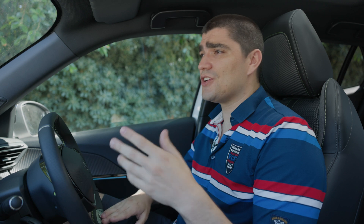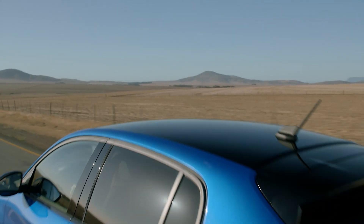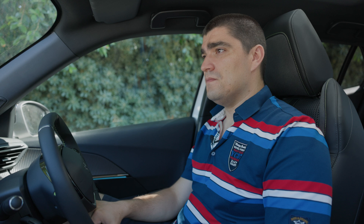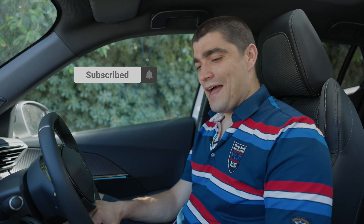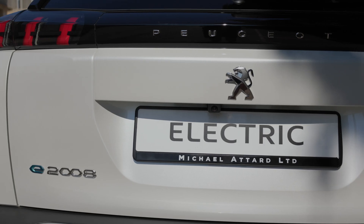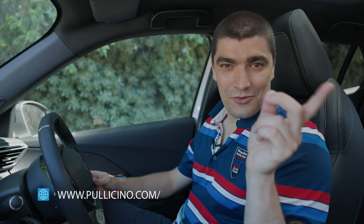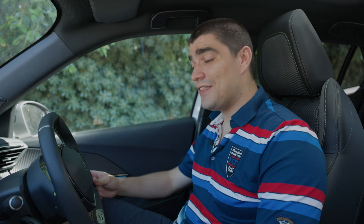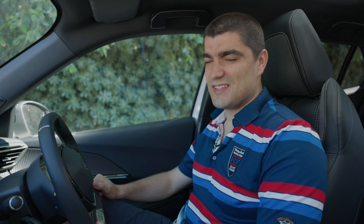I've skipped a lot of details that have remained mostly the same, so if you want a great overview of the electric tech in this vehicle, do check out my e208 video linked above. Hit the like button if you enjoyed the content — subscribing always makes us happy. A big thank you to Michael Atart Limited for letting us take out this e2008 today, and to Peter for helping with all the technical side. As always, I hope I've convinced you that the future is electric.